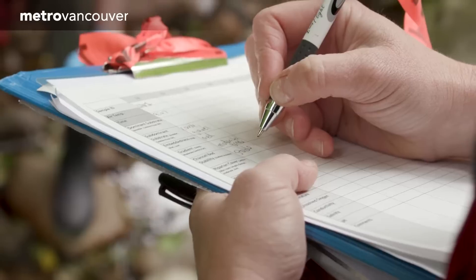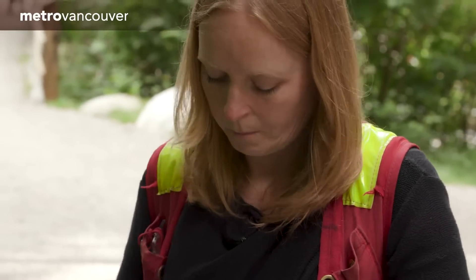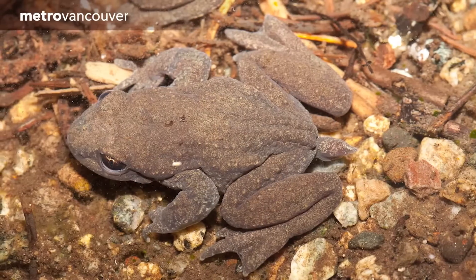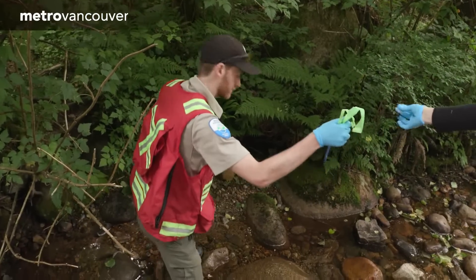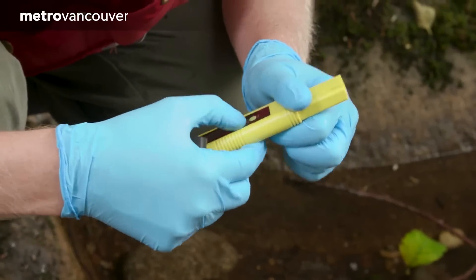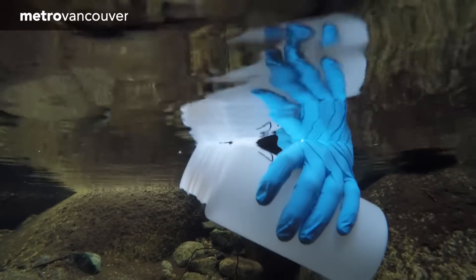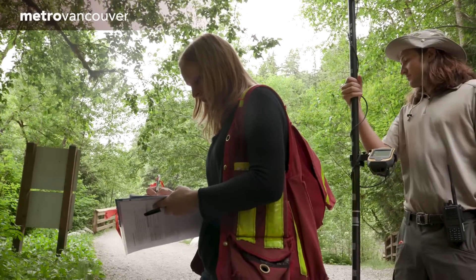Water samples are gathered from creeks for lab analysis. Robin Worcester and her colleagues are looking for evidence of amphibian species considered at risk: the coastal tailed frog and the red-legged frog. The team must follow strict scientific protocol for gathering the water samples. This method of species detection has many advantages — it's much less invasive than traditional methods such as catching and trapping animals, which is especially important for species at risk.